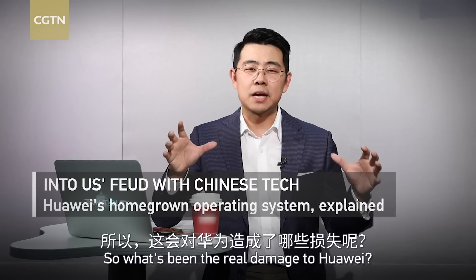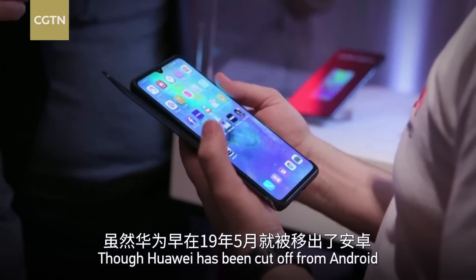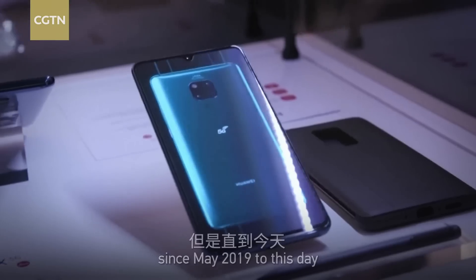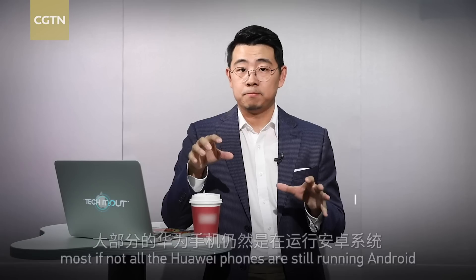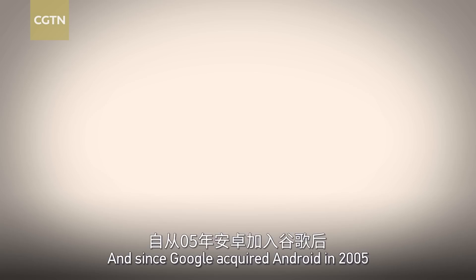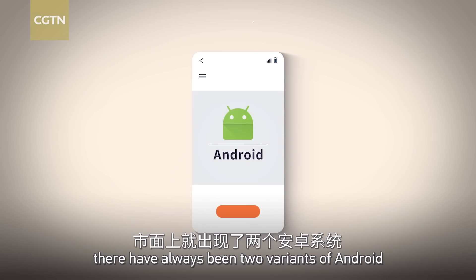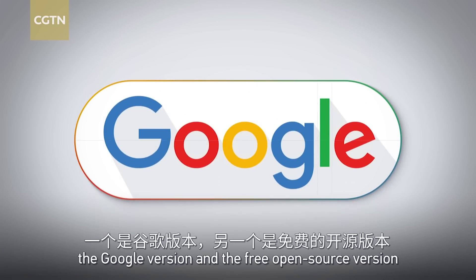So what has been the real damage to Huawei? Well, today we're here to find out. Though Huawei has been cut off from Android since May 2019, most if not all Huawei phones are still running Android. To answer how that's possible, we need to first acknowledge that Android wasn't created by Google in the first place. Since Google acquired Android in 2005, there have always been two variants of Android: the Google version and the free open source version.